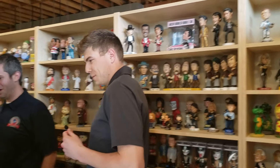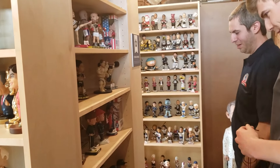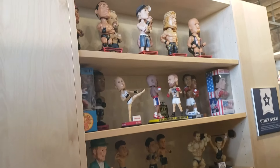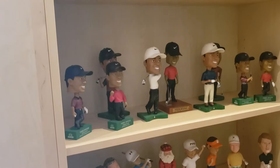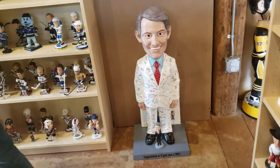You have everything from wrestling to boxing to lacrosse, golf — a nice section of Tiger Woods. Golf, a.k.a. Tiger Woods. And then you have all the hockey, a lot of the hockey mascots as well.